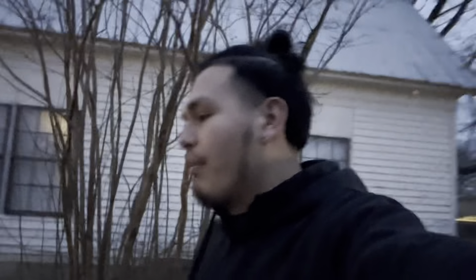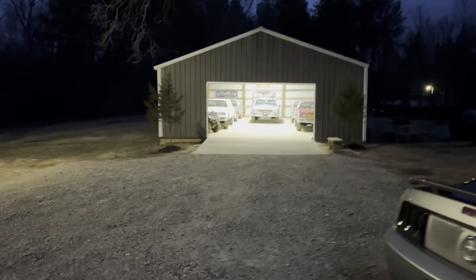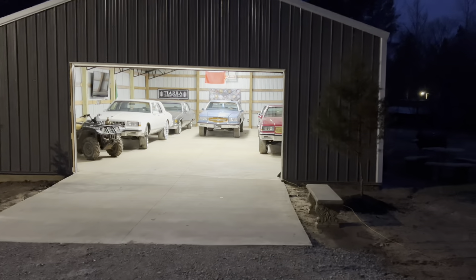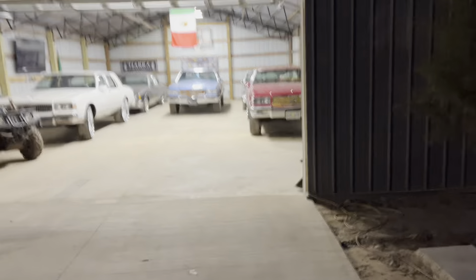We got some major stuff coming to the channel. As y'all know, we took delivery of the Charger — y'all are gonna be catching all the videos of me doing the modifications to it. We don't know what else we're gonna be doing to it. Also, a new Chevy came to Chevy Land that I haven't showed y'all yet, and I think this one might also be for sale — we've got to figure that out first.